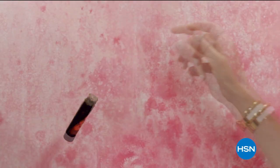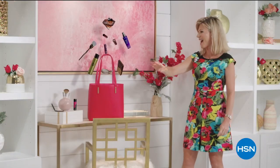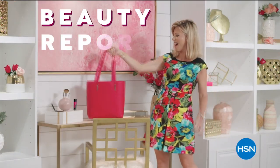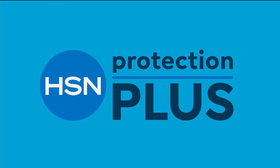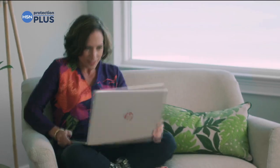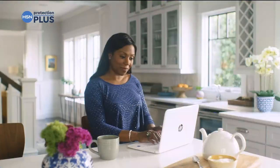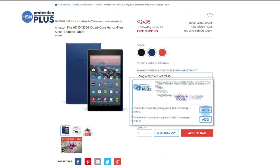Discover a world of beauty like you've never seen before — Beauty Report is the insider's guide to getting gorgeous, every Wednesday night. Worry about one less thing with our Protection Plus plans at HSN — electronics, fitness equipment, even jewelry can be covered. Shop smart and protect your purchase. Search Protection Plus at hsn.com for more details.